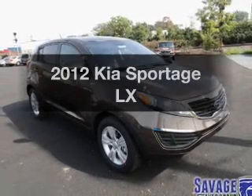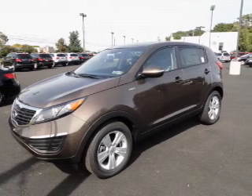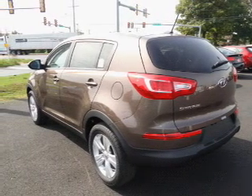Check out this 2012 Kia Sportage. Travel the roads in style and comfort in this great vehicle. With an efficient four-cylinder engine that responds smoothly to its six-speed automatic transmission, the anti-lock braking system will keep you safe on the road.